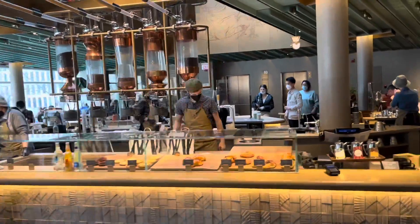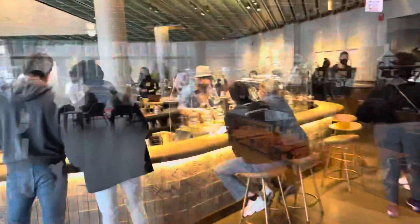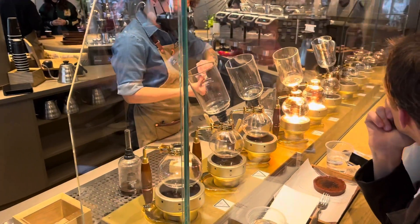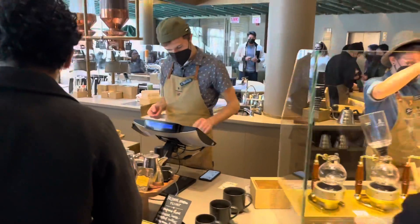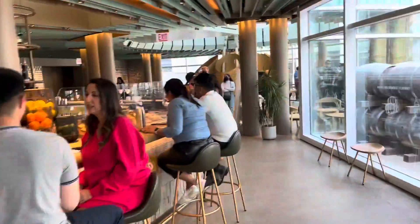Welcome to the third floor — it's similar to the first and ground floor. And this is the first time in any Starbucks I've seen this enormous bar with all these cocktails and mocktails.